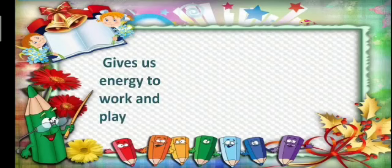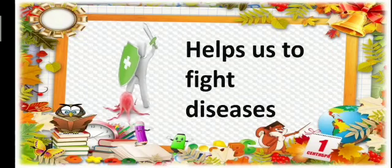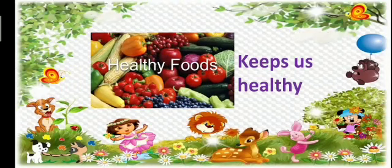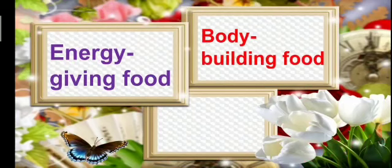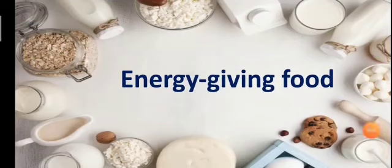We need food because food gives us energy to work and play, helps us grow, helps us fight different diseases, and keeps us healthy and strong. Different foods help our body in different ways: energy-giving food, body-building food, and protective food. Energy-giving foods contain carbohydrates that give us energy. People who do a lot of physical work need a lot of energy-giving food.